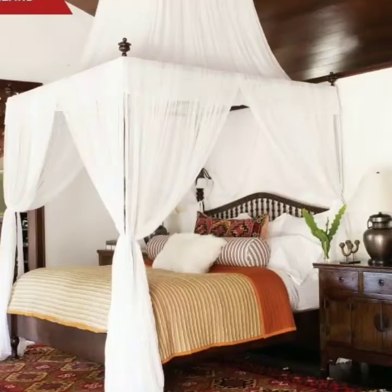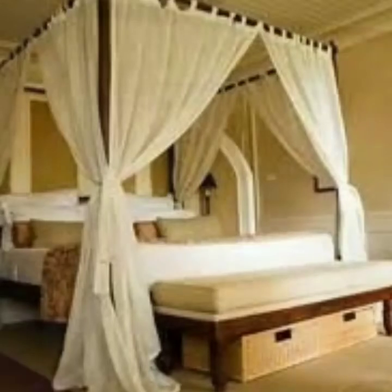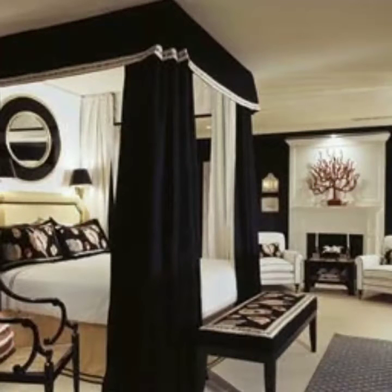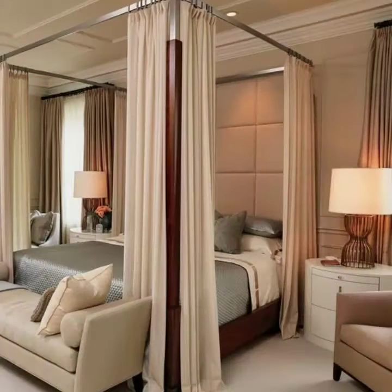These canopy beds come in different styles — with iron rod style and with wooden style — so you can choose according to your preference. With canopy beds, your bedroom looks so charming and very eye-catching. They are also available in different colors, giving you inspiration for your bedroom decorating.